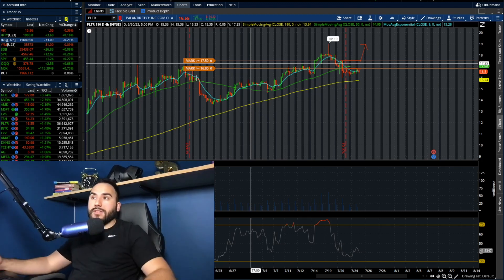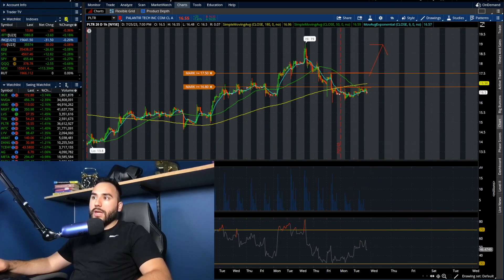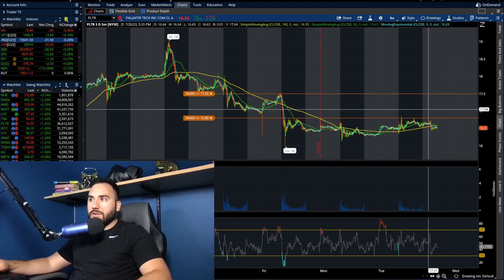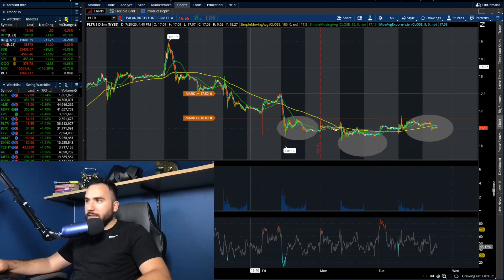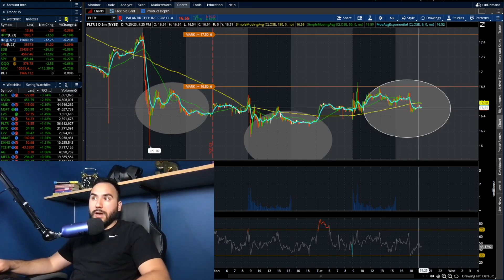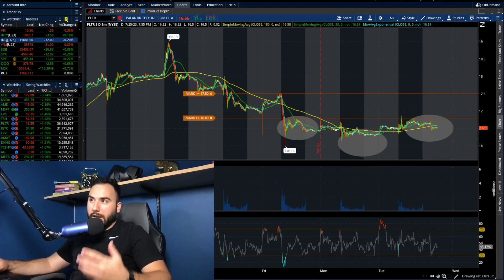We actually have an inverse head and shoulders — better visible on the five-day chart. We can see the left shoulder right here, the head right here, and the right shoulder right here. So we see that tiny inverse head and shoulders. It all comes down to $17.00 — if that breaks, the right shoulder in this inverse head and shoulders could be playing out. The key word is 'could' — nothing is guaranteed, of course. Trade at your own risk; the stock market is very risky. Check out the disclaimer down below.